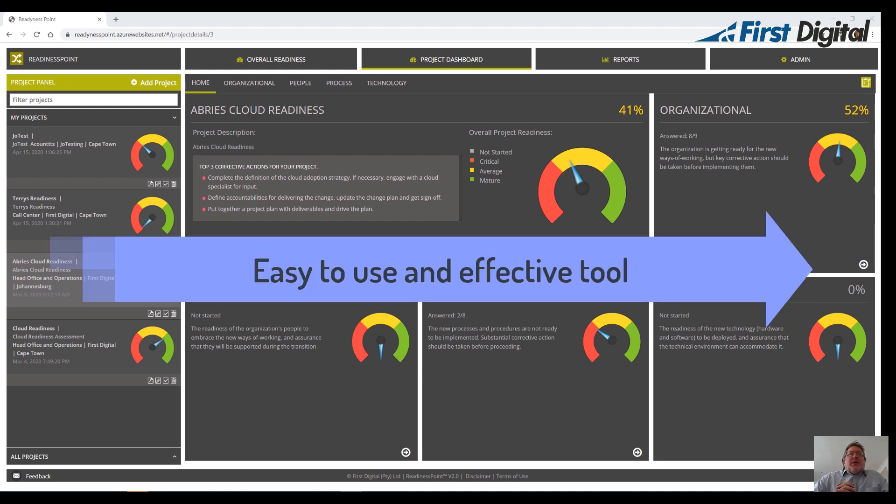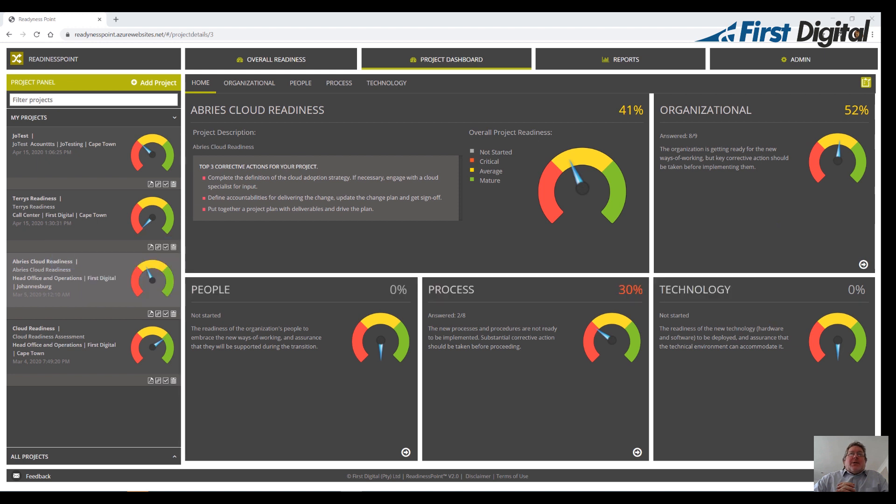Readiness Point is an easy to use and effective tool for stakeholders to rapidly assess their readiness for an initiative in four key areas: Organizational, Process, People, and Technology.